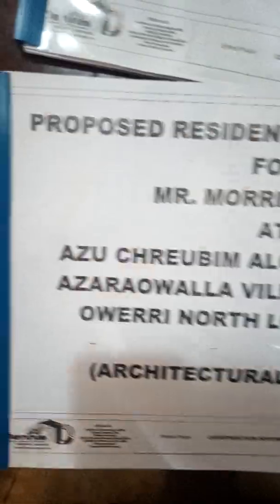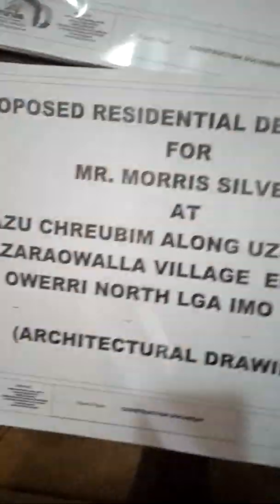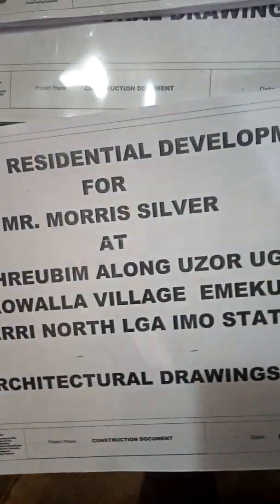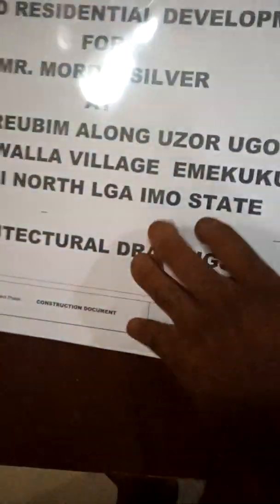This is exactly how a full drawing document for any construction is done. This one is for approval — you can see it's five copies. Each of these copies has architecture, all the way to the 3D presentations. You can see the architecture stamped, signed, and sealed.